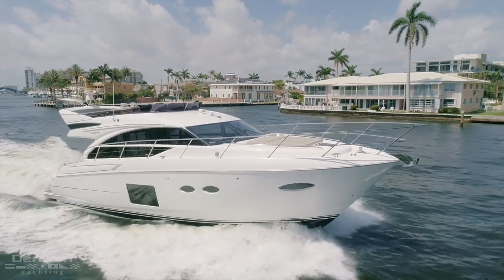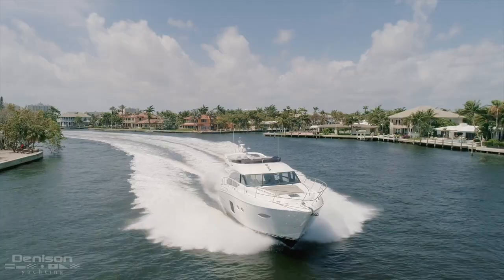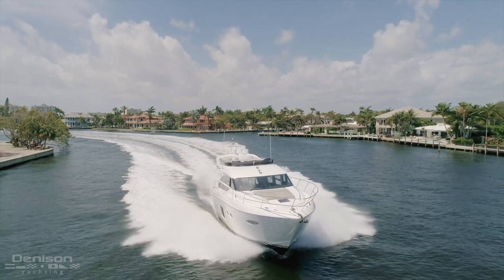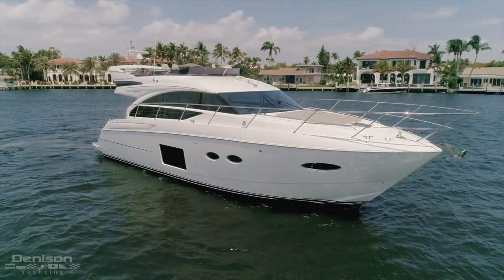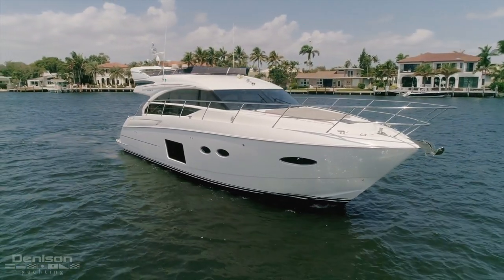Since 1965, Princess has specialized in the design and manufacturing of M-Class yachts. Today, Denison Yachting is going to take you aboard Odessa, a 52-foot flybridge motor yacht built in 2017.